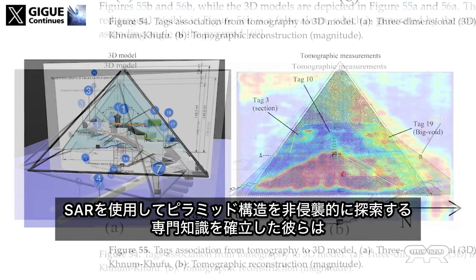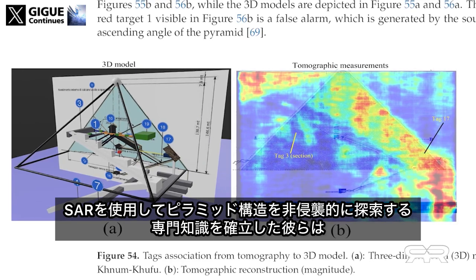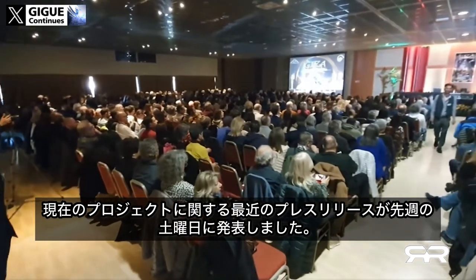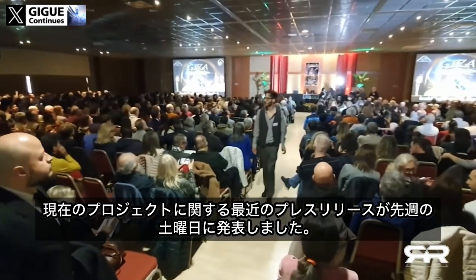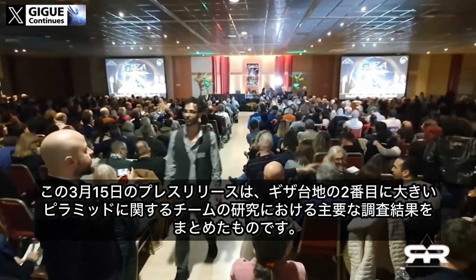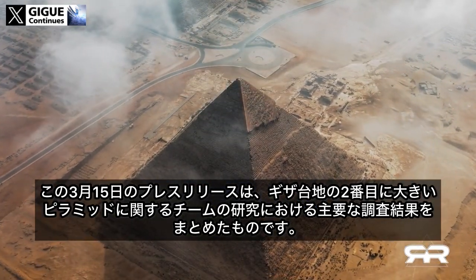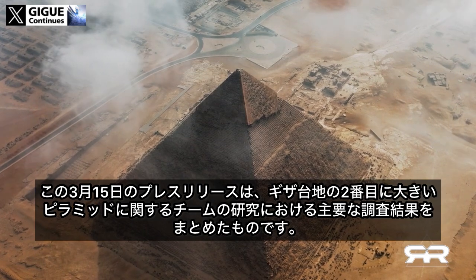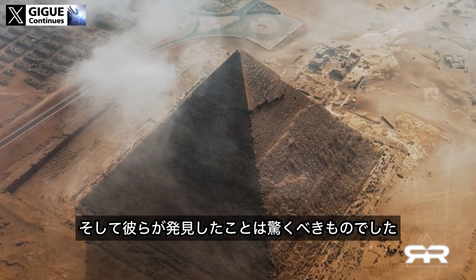Having established their expertise in using SAR to explore pyramid structures non-invasively, a recent press release on their current project was released last Saturday. This March 15 press release summarized the key findings in the team's research of the second largest pyramid of the Giza plateau, known as the Khafre pyramid — and what they found was astonishing.